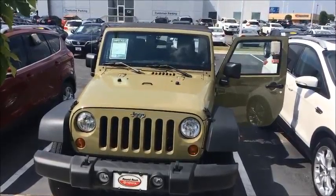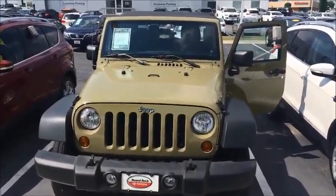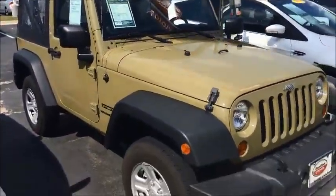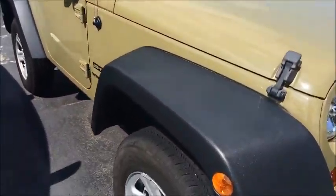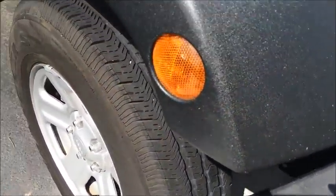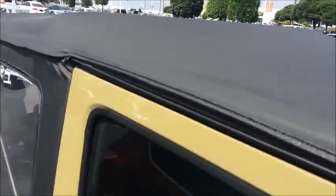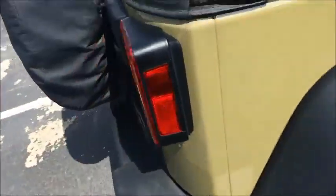Here you go, a little video of this beautiful 2013 Jeep Wrangler Sport. Going to give you a little walk-around so you can get a close look at this thing. It's a really nice vehicle, it's been very well cared for. The tires are darn near new, as you can see. The top is in brand new-like condition. Good-looking vehicle.